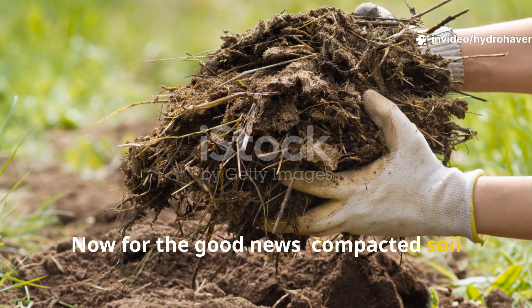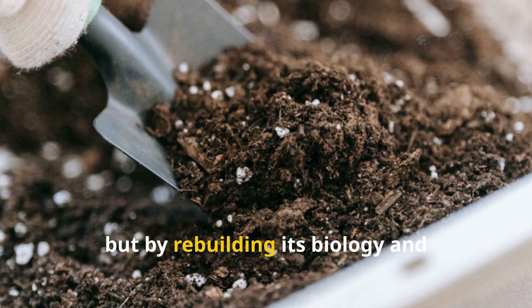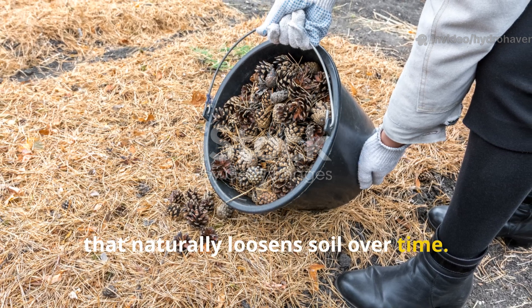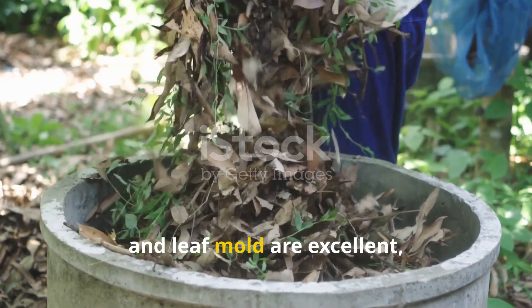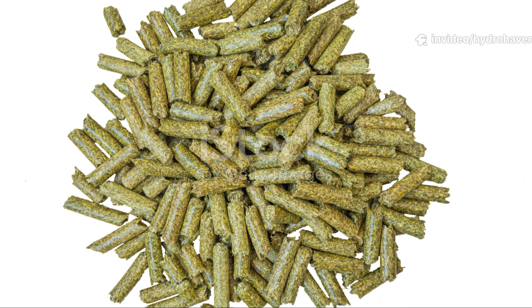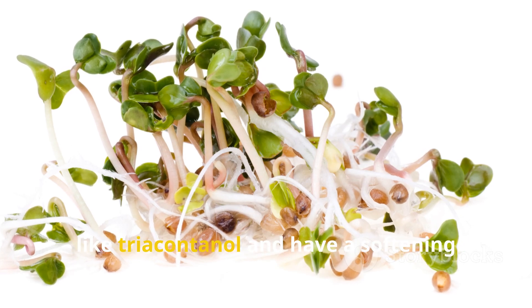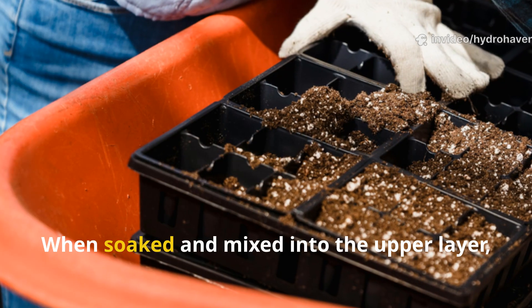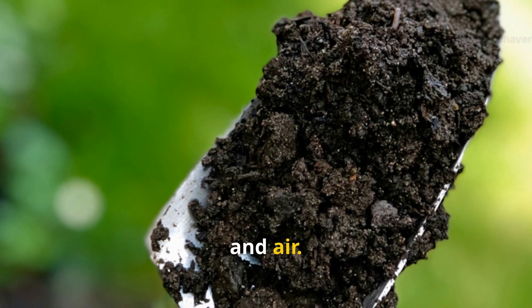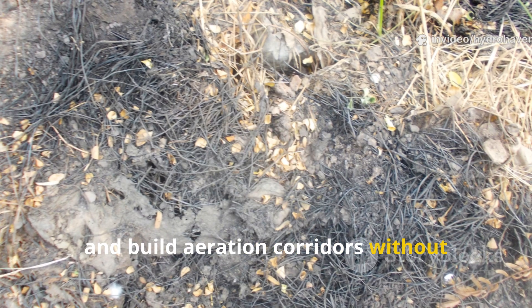Compacted soil isn't a death sentence — it's more like a wake-up call. The best way to heal soil compaction isn't by breaking it apart with brute force, but by rebuilding its biology and structure from the ground up. Start by introducing organic material that naturally loosens soil over time. Compost, aged manure, and leaf mold are excellent, but two of the most underused and effective tools are alfalfa pellets and grass clippings. Alfalfa pellets, often used as livestock feed, are loaded with natural growth stimulants like triacontanol and have a softening effect on hard soil. When soaked and mixed into the upper layer, they feed microbes and stimulate root development, opening up pathways for water and air. They also attract earthworms — nature's own tillers — who tunnel through compacted layers and build aeration corridors without disrupting the soil profile.